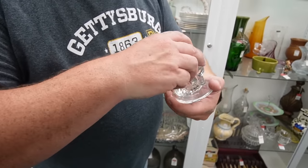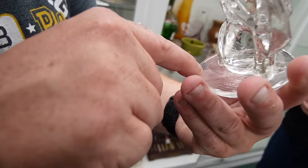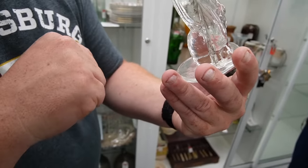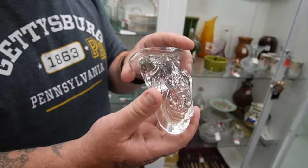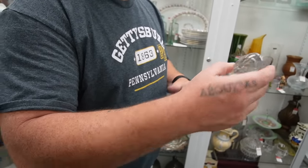Basset hound. There's lettering in it. That's cool. I wonder if it's a recycled piece. We'll grab that.